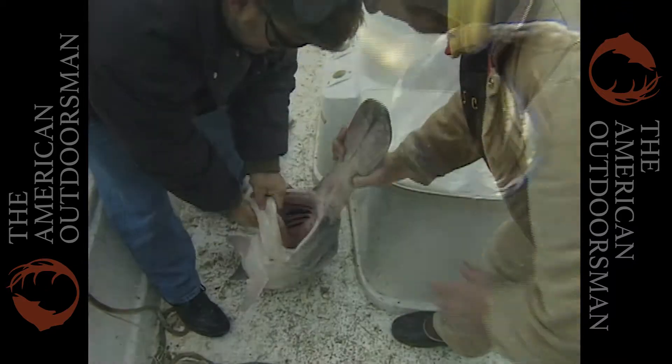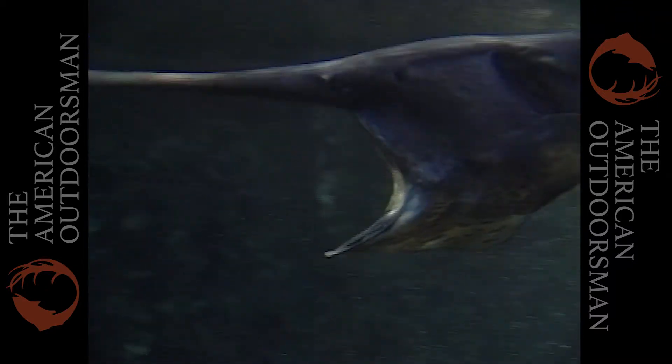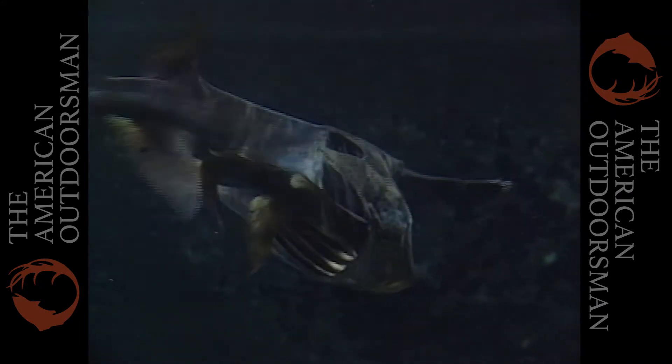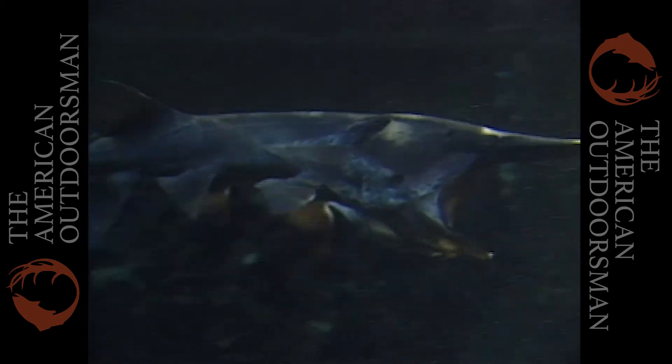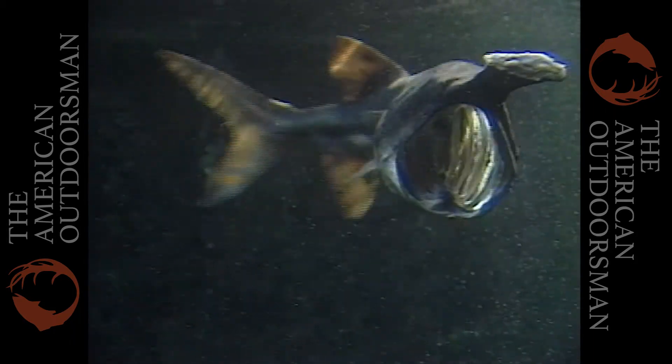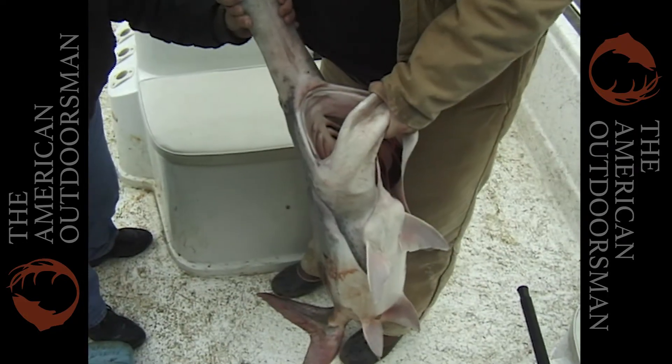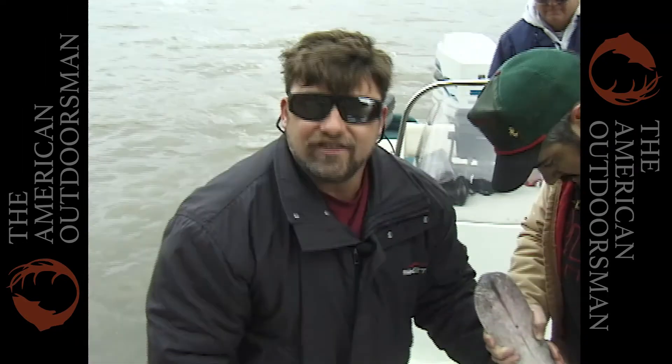These are filter feeders. They gather plankton and small microscopic larvae, and collect them on these gill rakers. Every now and then they'll close their mouth and gulp to swallow what they've accumulated. Amazing — a fish can get that big, and it's a vegetarian!